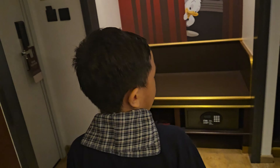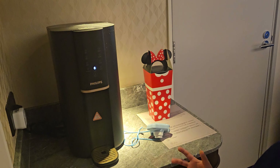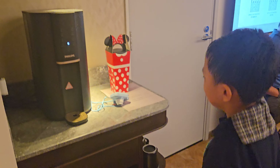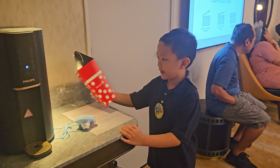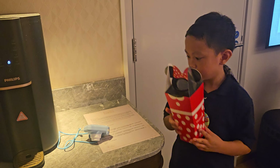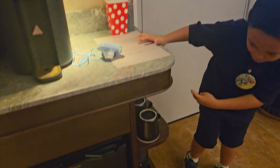So next, we have a coffee machine. And this is free popcorn — it comes with the room — and some snuggies.